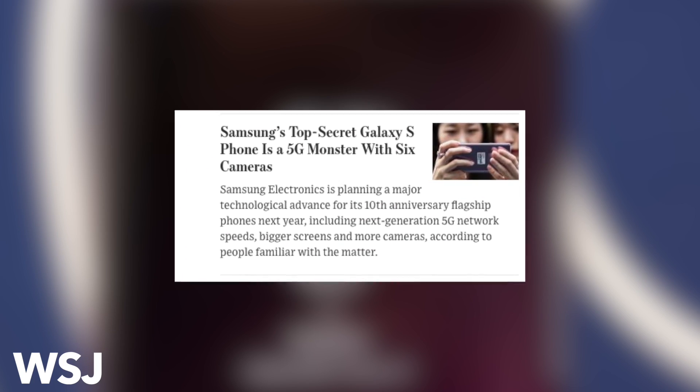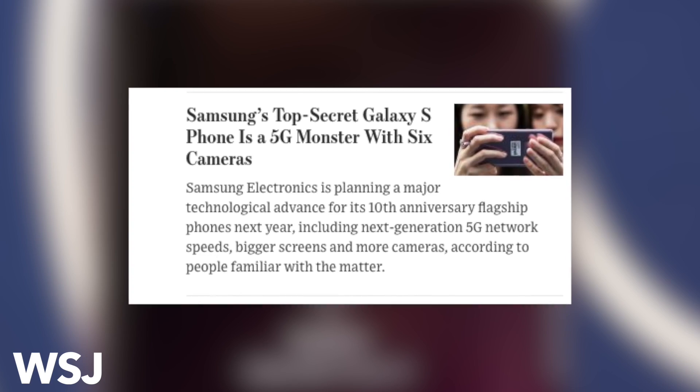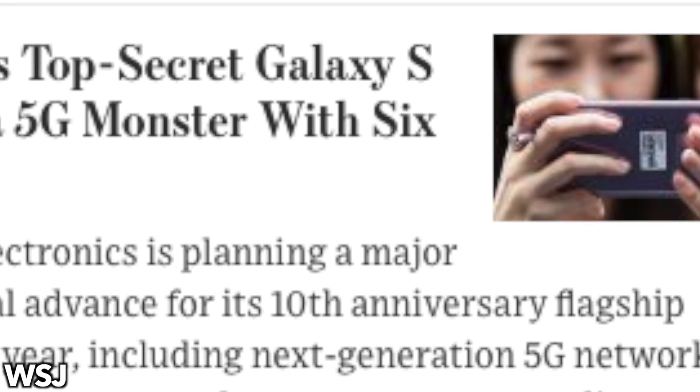The Wall Street Journal just today broke this huge news: Samsung's special edition Galaxy S10 5G version will rock six cameras and will have a 6.7 inch display. Let that sink in for a second — 6.7 inch display and six cameras.